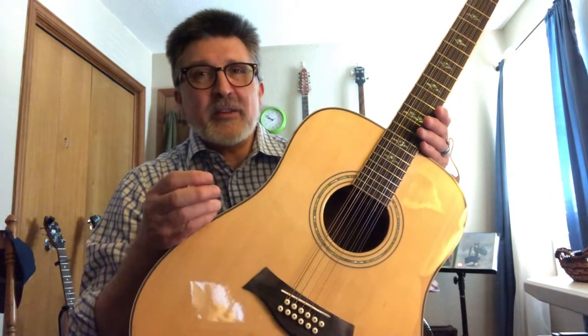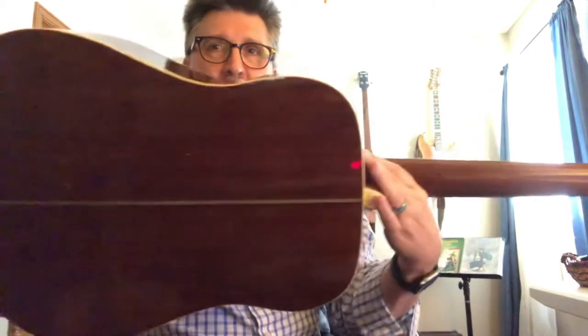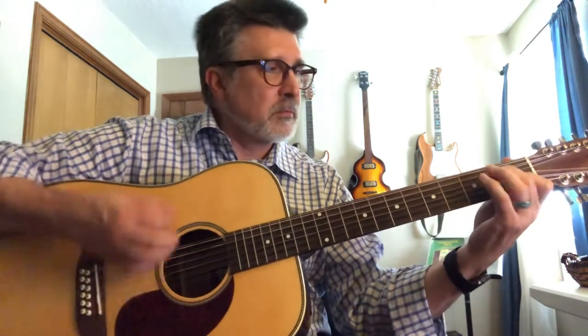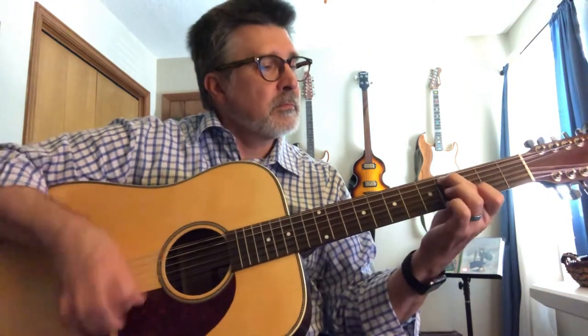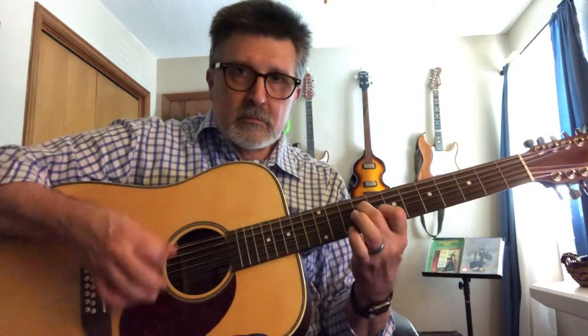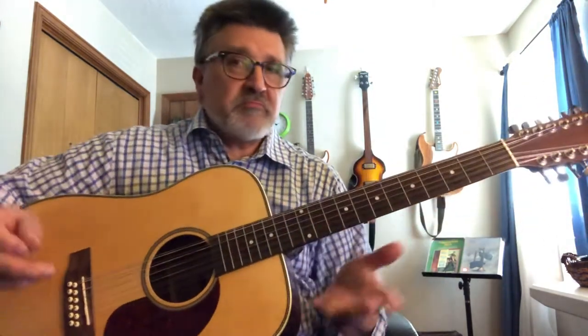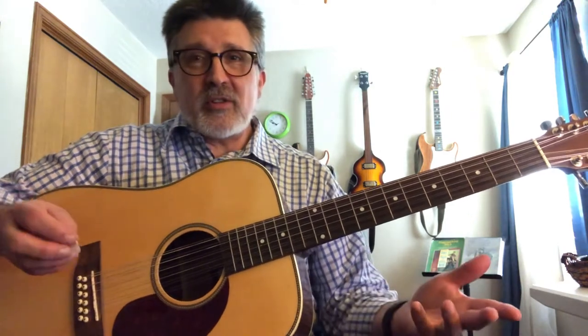This dreadnought has mahogany back and sides, and it has a laminated spruce top. I'll just play a little bit for you on this one — it has a distinctly different sound than the other two we've played. It's a great sounding guitar. It's an inexpensive one, so if I was going out to the beach or camping, this is the one I'd worry about less because the price is not very high, but at the same time it's very durable. The laminated top and sides are going to last a long time.